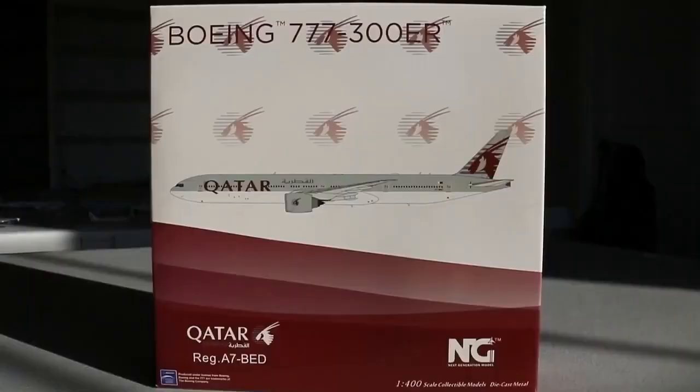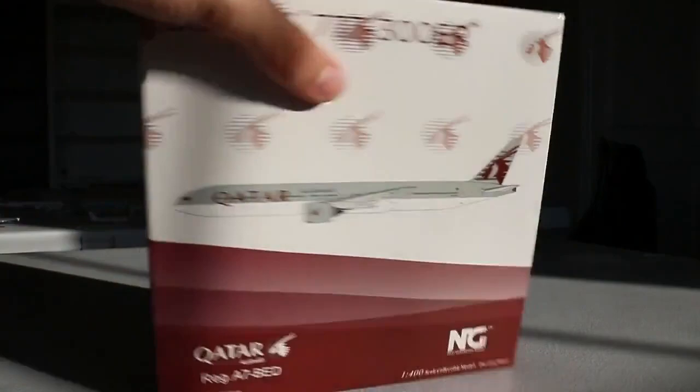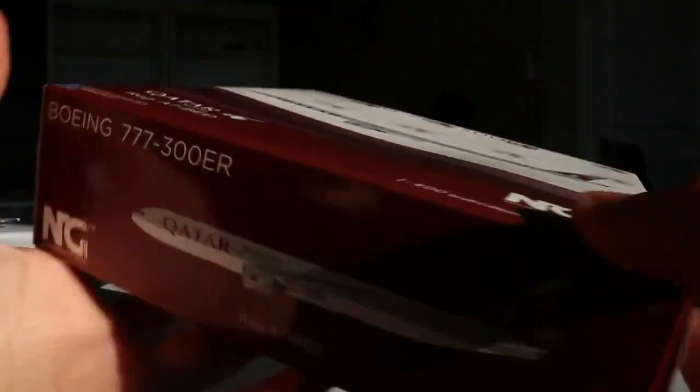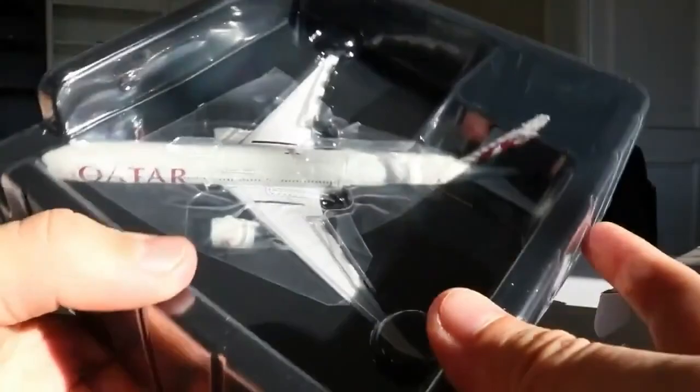Next up we have the NG Models 1-to-400 scale Qatar Airways Boeing 777-300ER in the normal livery. I'm really excited to have this — I can't believe they finally got it done in the normal livery, and that's my predominant reason for picking it up. Really nice box design with the Qatar branding, registration Alpha-7-Bravo-Echo-Delta, NG Models 1-to-400 scale. Opening it up — whoa! There's a new packing design I had no idea about. Previously you had styrofoam, but now this is a robust, solid plastic packing — it's nice and sealed. I'm putting immense pressure on it and it is not moving. If this is going to be the new normal for heavies, I'm very excited about the future of QC.